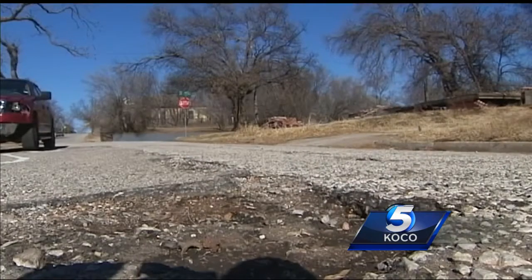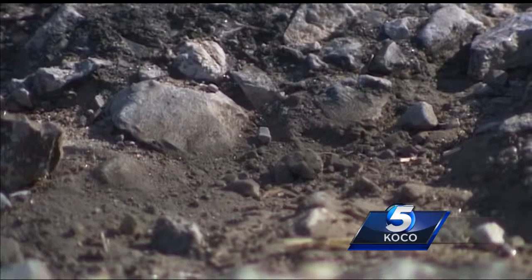Potholes left behind by the rough winter weather can be found everywhere. We get that snow and ice kind of mix, and whenever we have precipitation get into the pavement and it refreezes, that's what causes potholes.